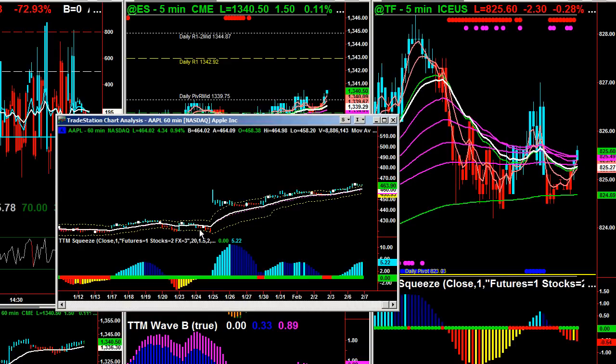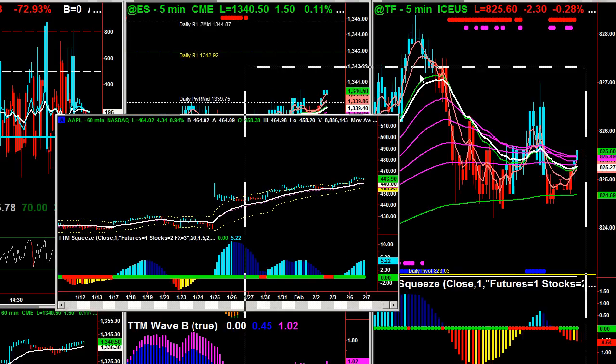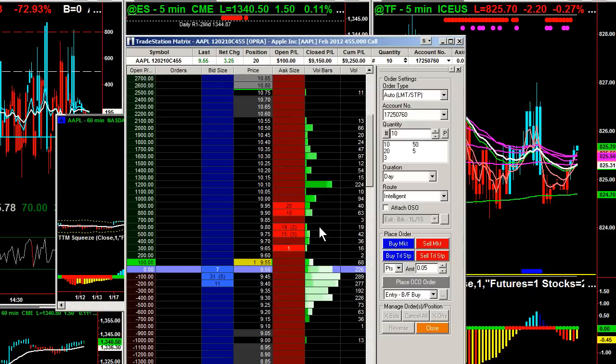We picked up some call options here Friday based on what was going on. On the 60-minute chart we had the squeeze here. We bought a few extra contracts today. That was good for closed-out P&Ls at $9,100. We closed it out then picked some up here at the close as well. So that was pretty good.